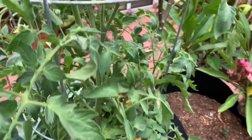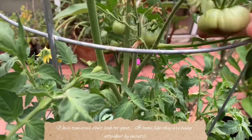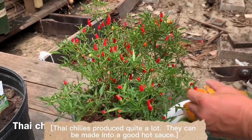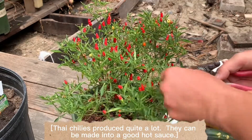Now the cabbage is still too young. The tomatoes don't look too good — it looks like they are being attacked by insects. Thai chilies produced quite a lot; they can be made into a good hot sauce.